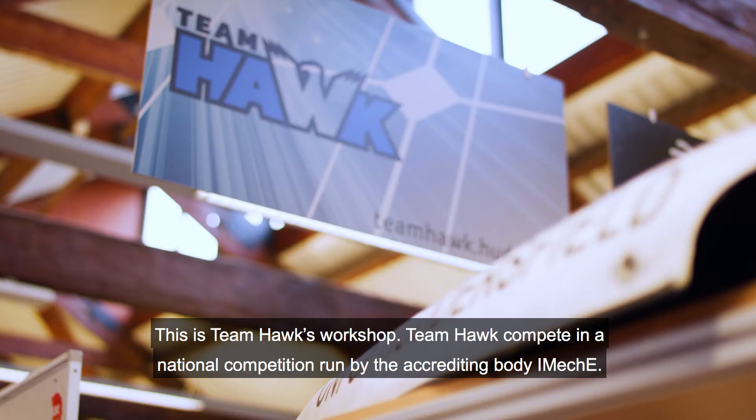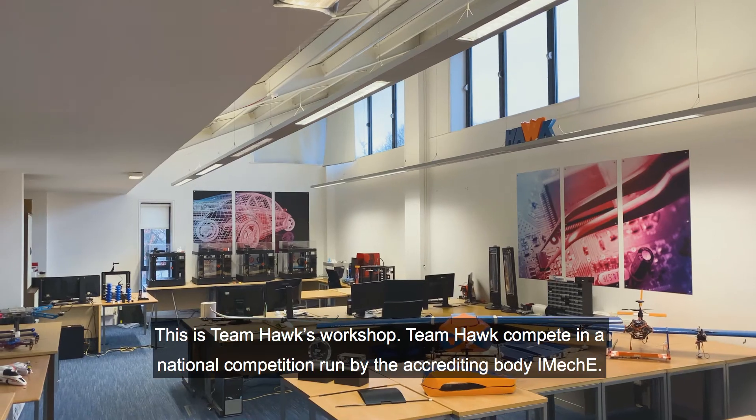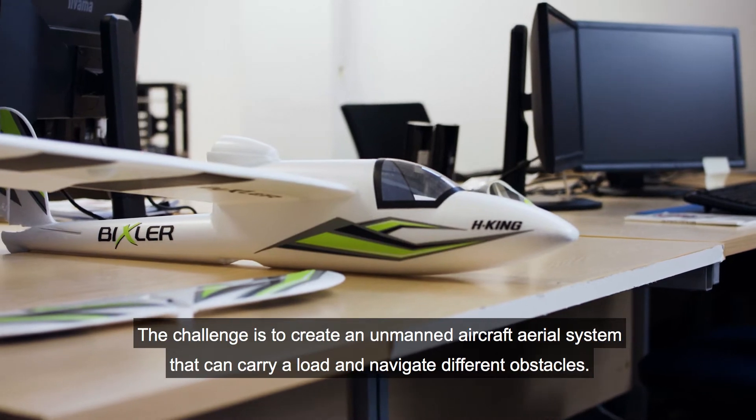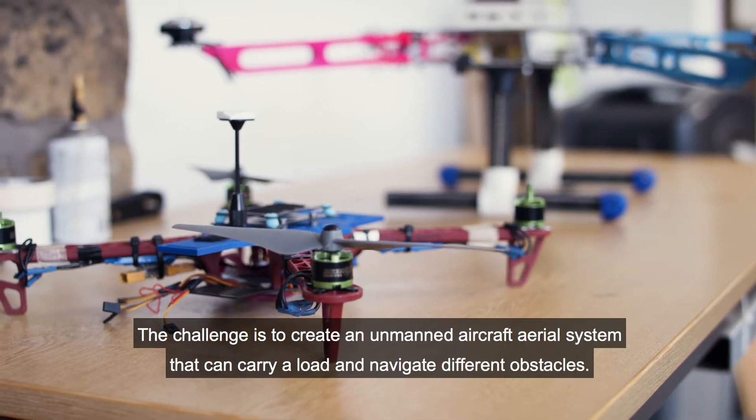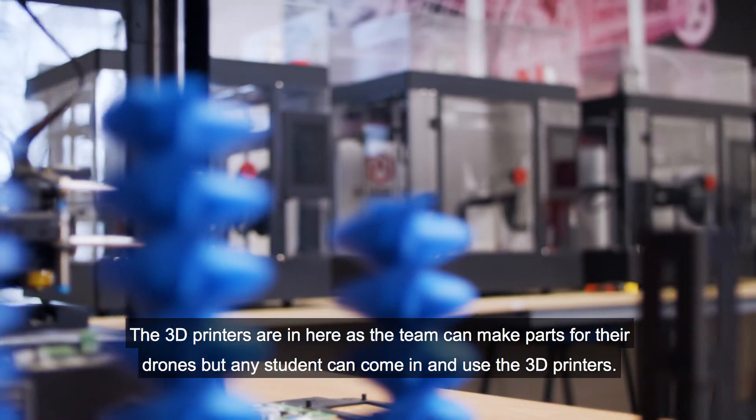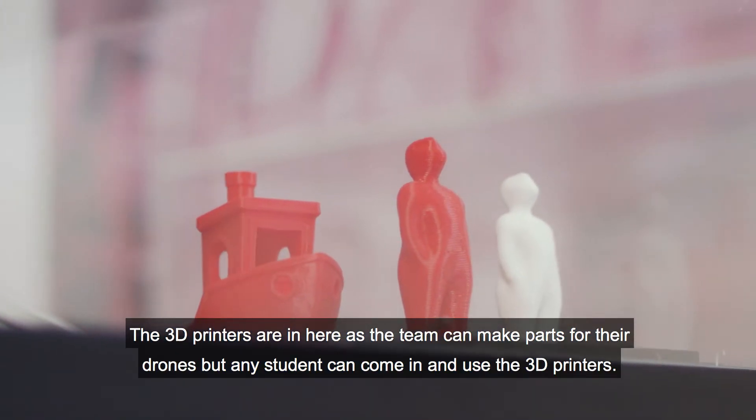This is Team Hawk's workshop. Team Hawk compete in a national competition run by the accrediting body IMechE. The challenge is to create an unmanned aerial system that can carry a load and navigate different obstacles. The 3D printers are in here so the team can make parts for their drones, but any student can come in and use them.